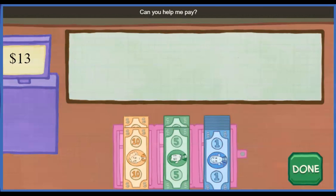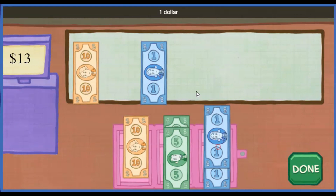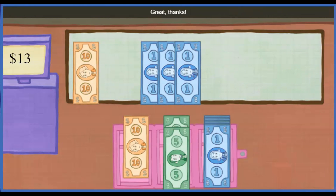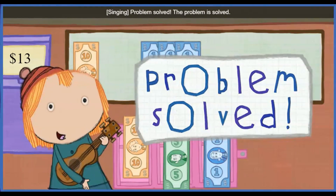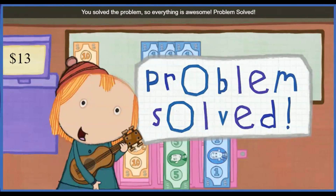Can you help me pay? Put money onto the counter. Ten dollars, one dollar, one dollar, one dollar, one dollar, one dollar. Thanks. Let's add it up: 10, 11, 12, 13. Great. Thanks. That's the right amount. Problem solved. The problem is solved. You solved the problem, so everything is awesome. Problem solved.